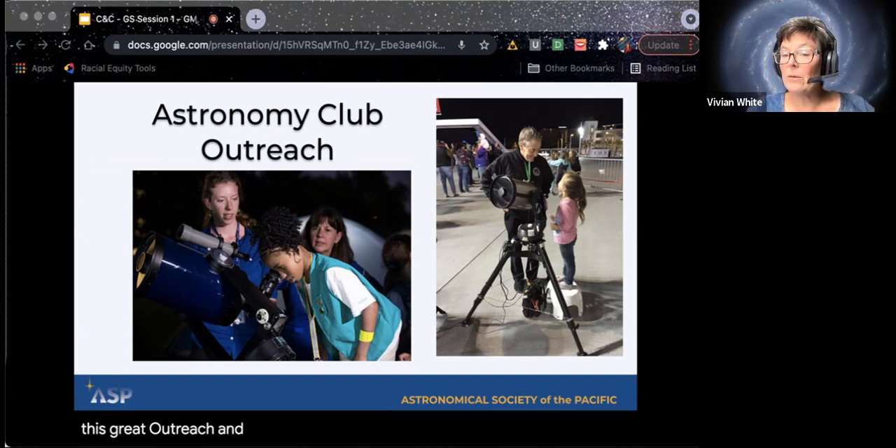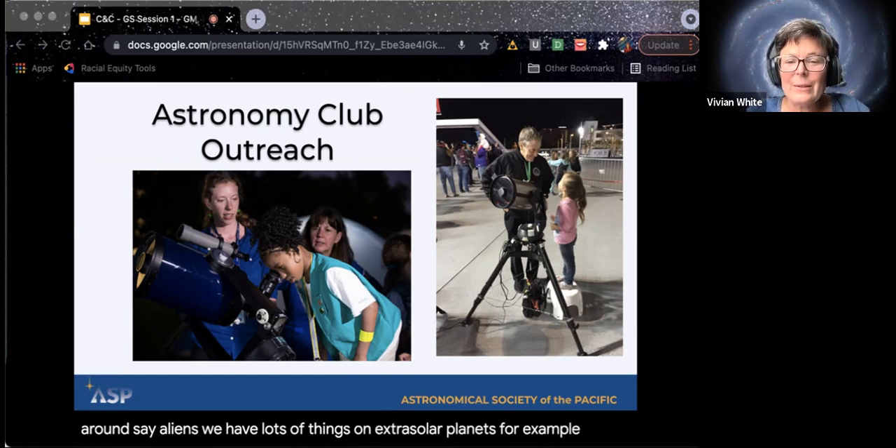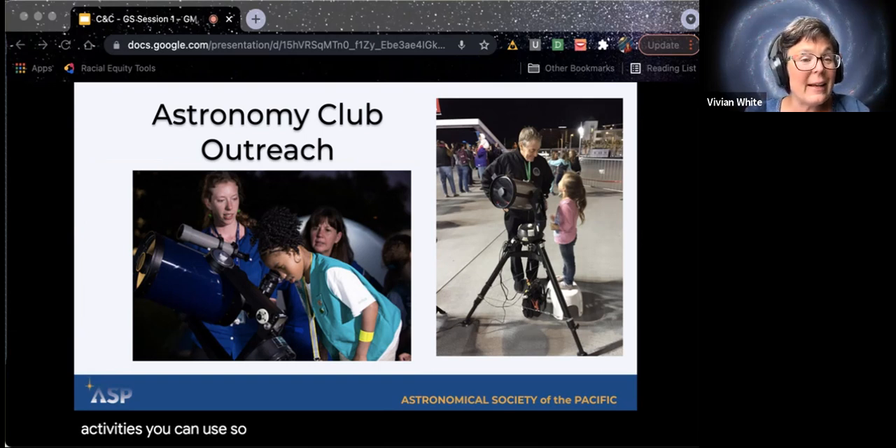We'll give you additional tools. The Night Sky Network has tons and tons of astronomy outreach activities. So if there's something not covered today that you want to do — say, an event around aliens — we have lots of things on extrasolar planets, for example. Lots of activities you can use, so I encourage you to check that out afterwards.